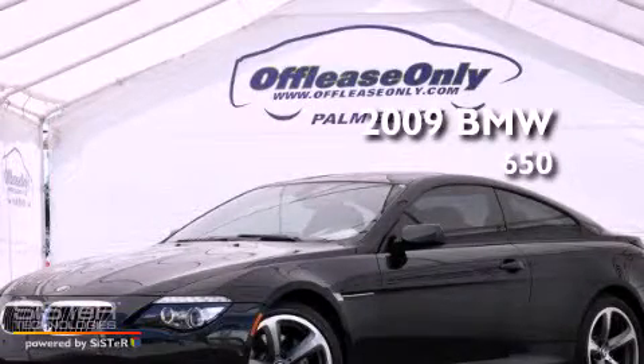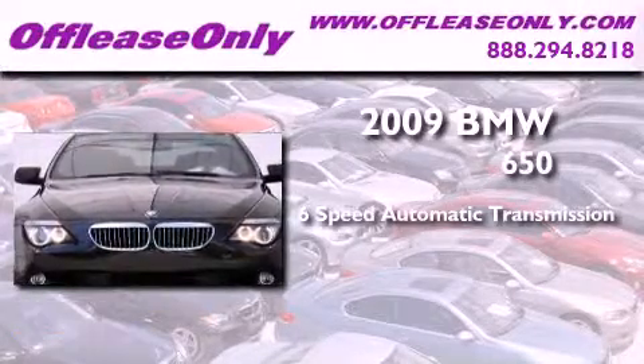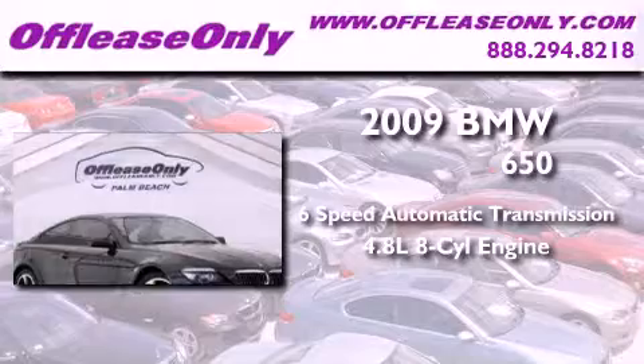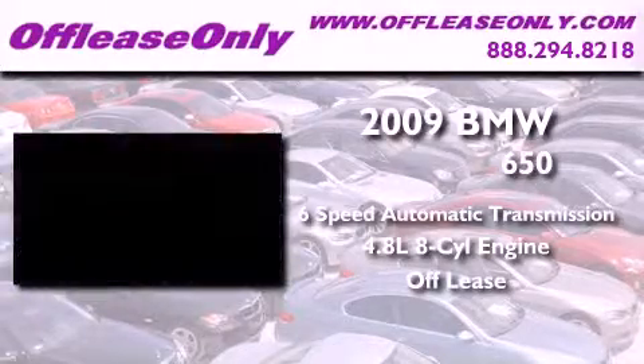This is a 2009 BMW 650. This car has a 6-speed automatic transmission and a 4.8-liter V8. Plus, having just come off lease, this BMW is in like-new condition.